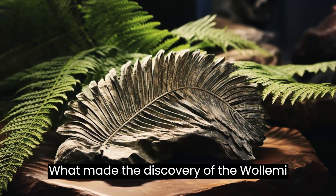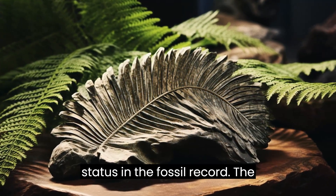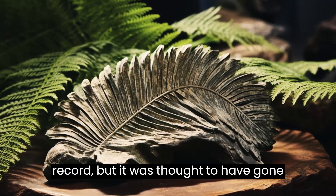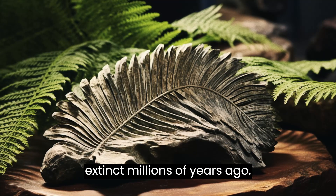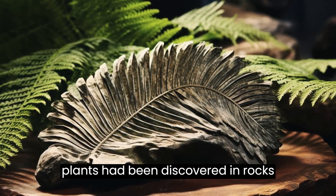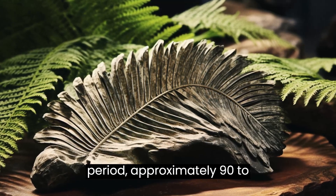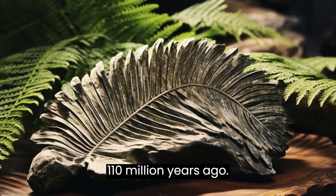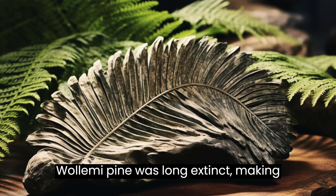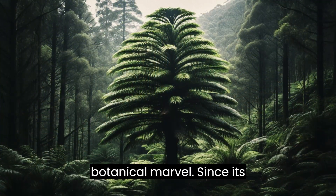What made the discovery of the Wollemi Pine particularly astounding was its status in the fossil record. The Wollemia genus was known from fossils but was thought to have gone extinct millions of years ago. Fossilized remains of Wollemia-like plants had been discovered in rocks dating back to the early Cretaceous period, approximately 90 to 110 million years ago, making the living presence of the Wollemi Pine in the wild a true botanical marvel.